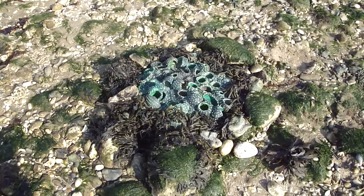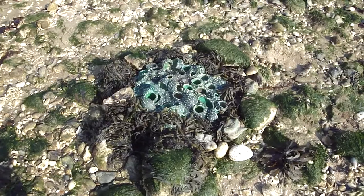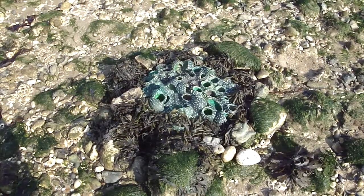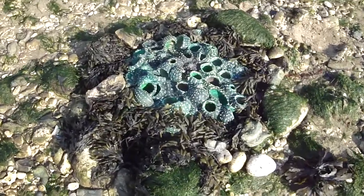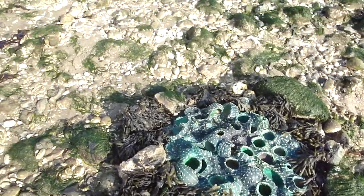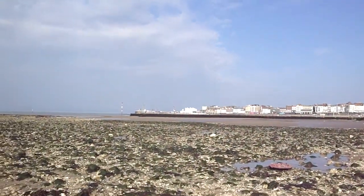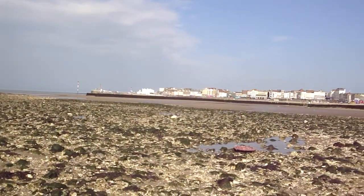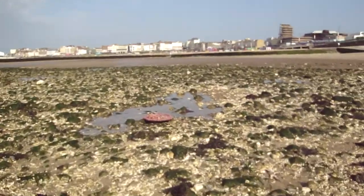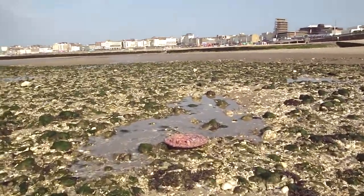Hi, today is the 16th of April and we are in Margate, doing some shooting with my sculptures on the beach. In the background there is the new Turner Contemporary Gallery, which we've seen today inside and it's absolutely amazing. Taking this amazing opportunity on the beach and shooting my sculptures.